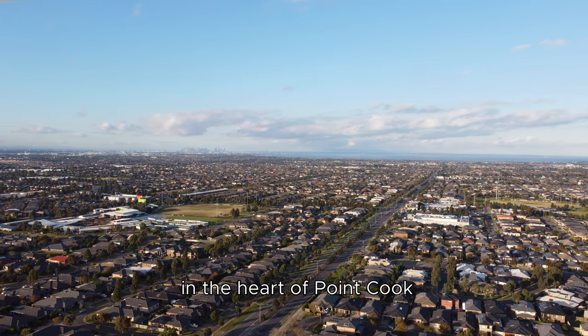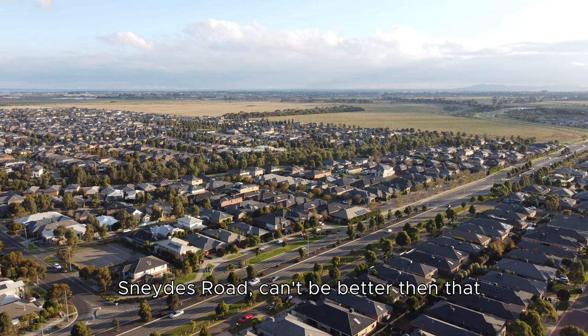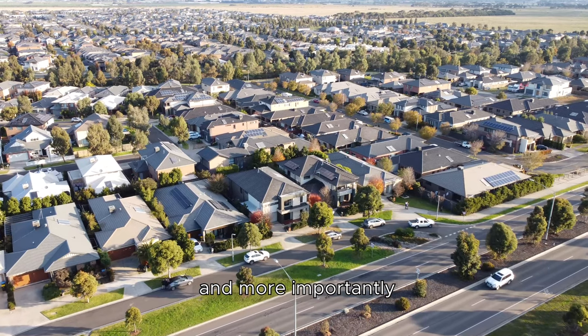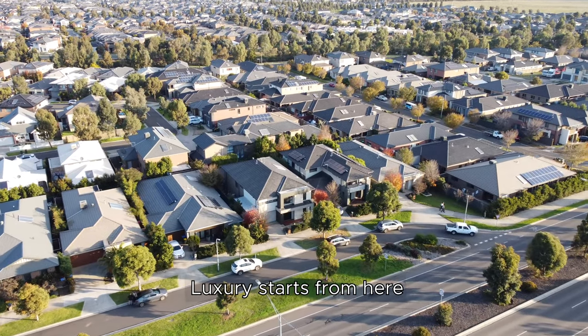An absolutely amazing location in the heart of Point Cook — Snide Road. It can't get better than that. Ideal schools and shopping centers, and more importantly, luxury starts from here.